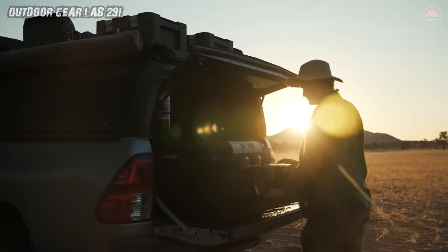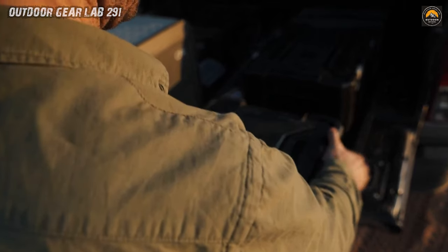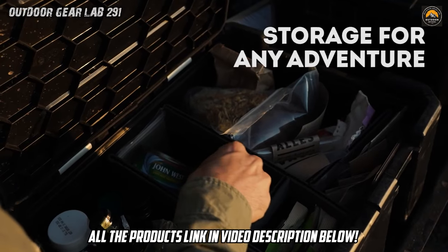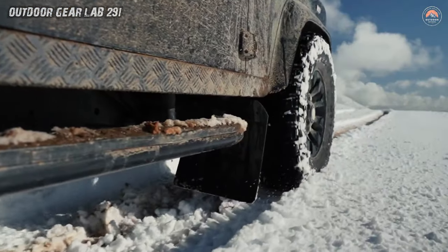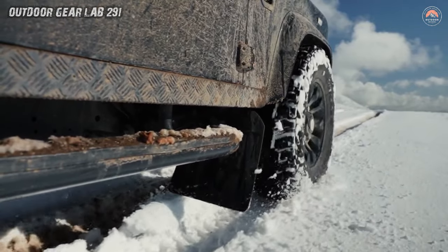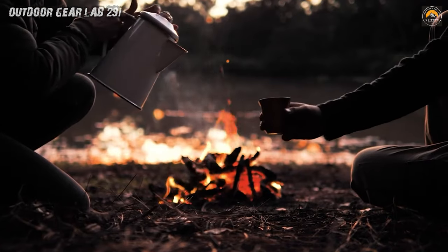Plus, with integrated grips for easy carrying, you'll feel like a superhero hauling your gear to the campsite. You're strutting through the wilderness with your Wolfpack Pro boxes in tow, feeling like the king or queen of the outdoors. The envy of every camper around, you effortlessly hoist your gear with those integrated grips, feeling like you could conquer Mount Everest while sipping a cup of tea.